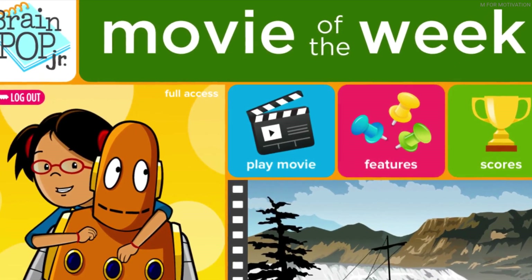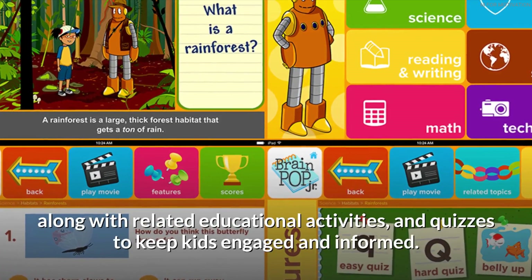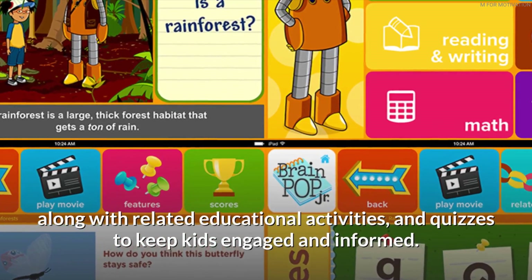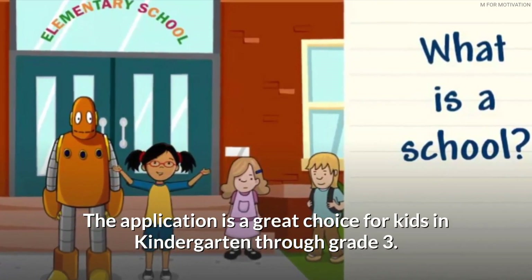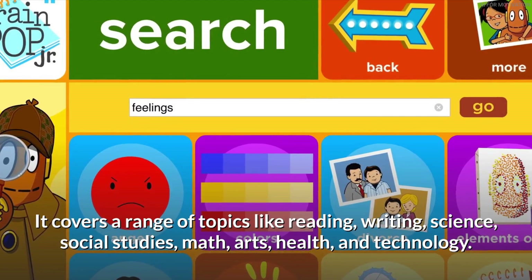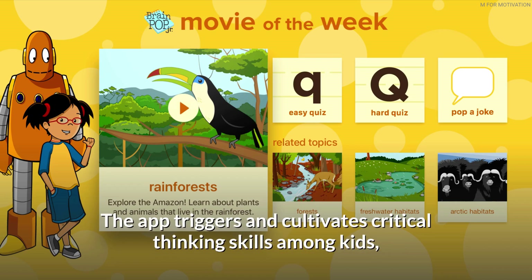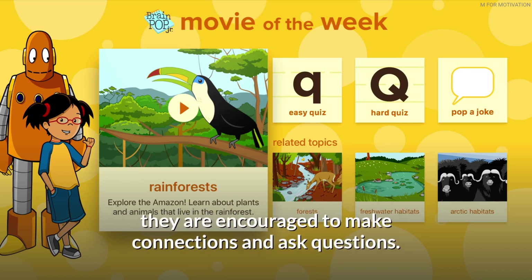BrainPOP Junior Movie of the Week provides a diverse animated movie every week, along with related educational activities and quizzes to keep kids engaged and informed. The app is a great choice for kids in kindergarten through grade 3, covering topics like reading, writing, science, social studies, math, arts, health, and technology. It triggers and cultivates critical thinking skills, encouraging kids to make connections and ask questions.